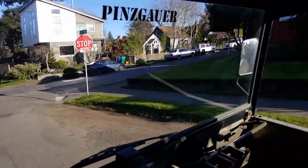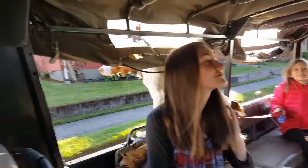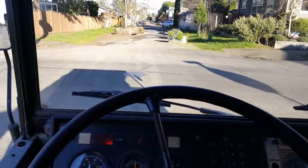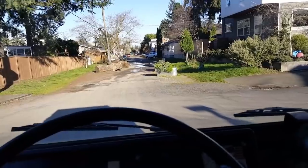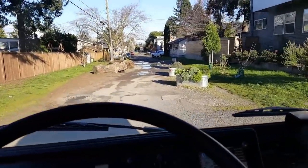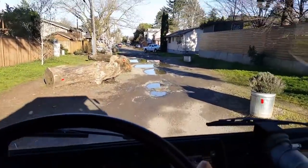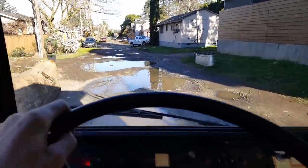So we're all packed into the Pinzgauer. What sense would it be if you had a six-wheel drive vehicle and you didn't use it to go four-wheeling? Oh jeez, don't crash — I won't crash. Let's see how it handles.